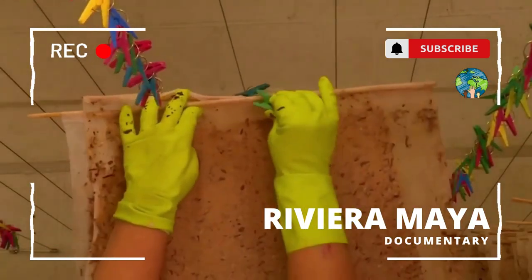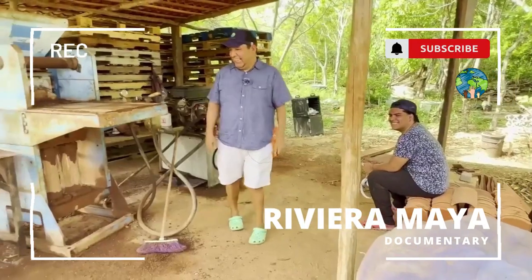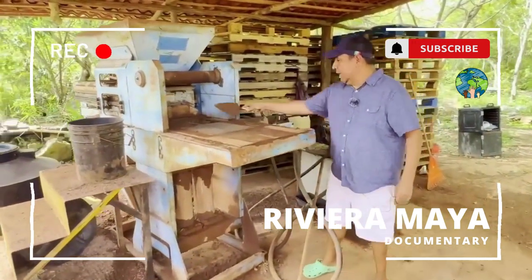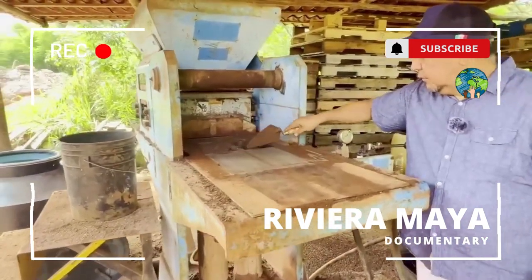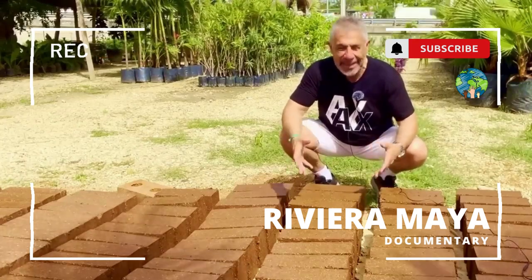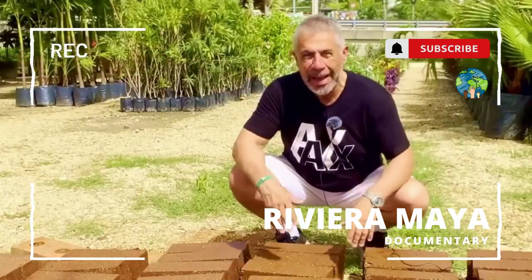During my trip I met some very interesting scientists who explained the uses that sargassum can have. Most interestingly and exciting was to meet local entrepreneurs such as Omar Vazquez, who is building small houses with sargassum-based blocks. These bricks are called sarga blocks and they are made predominantly with sargassum — the sargassum that you saw on the beaches of Cancun and Playa del Carmen.